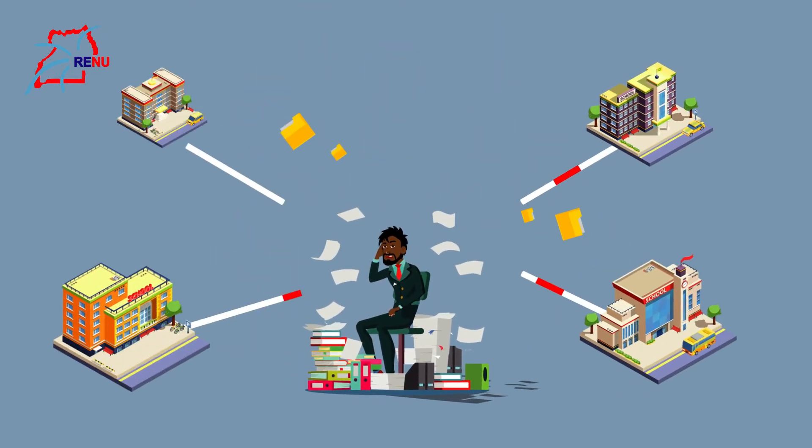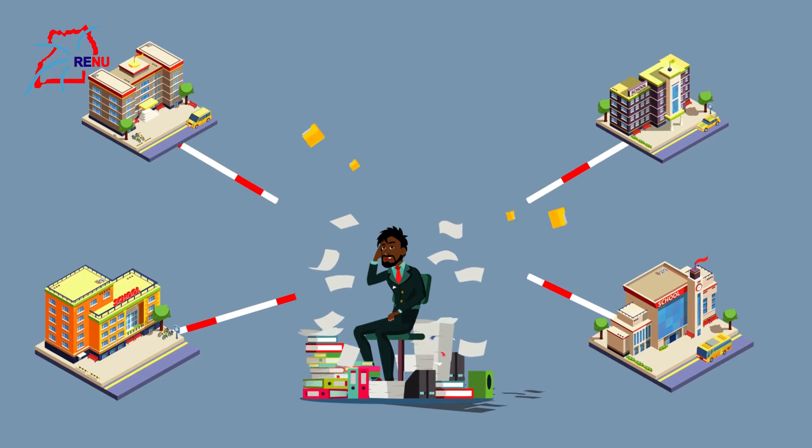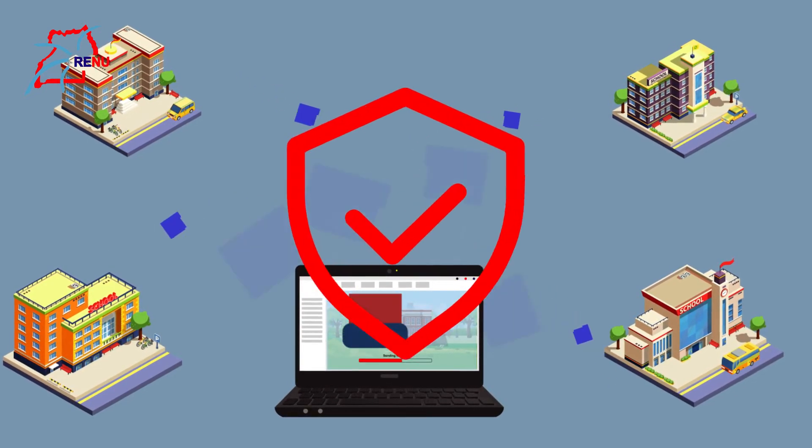Collaboration with other institutions is the way to go. In the spirit of collaboration, as an institution, you may also want to share your resources with other institutions, but you must do it securely.